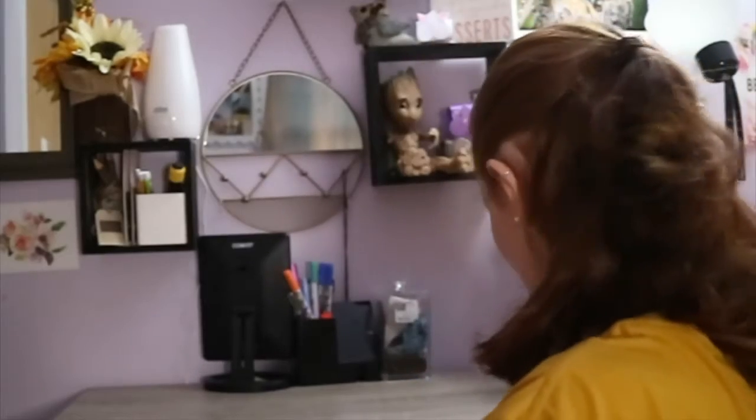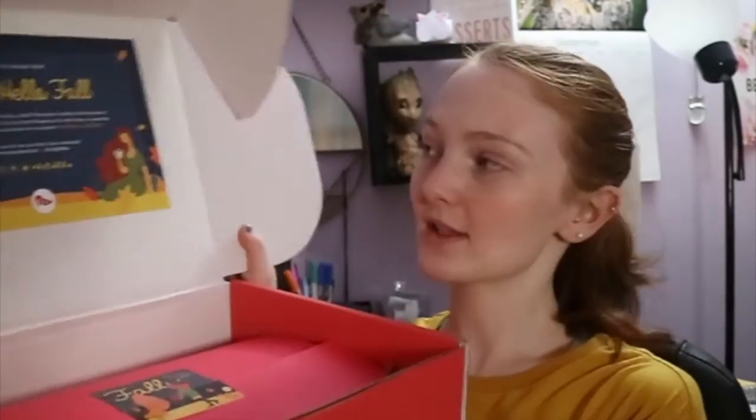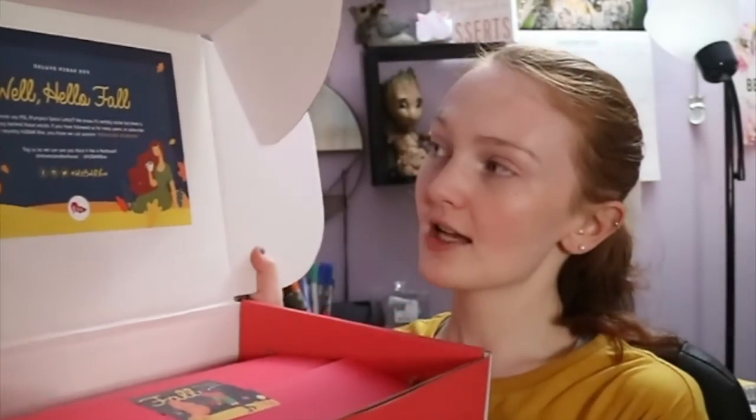Let me get my scissors and open this bad boy up and see what's inside. I'm excited — if I can figure out how to open this. It says hello!